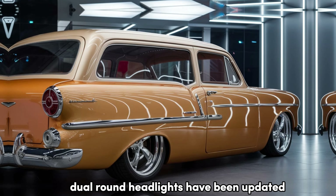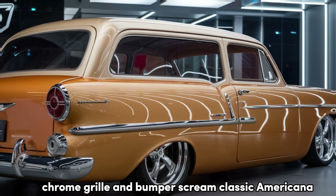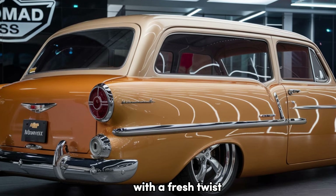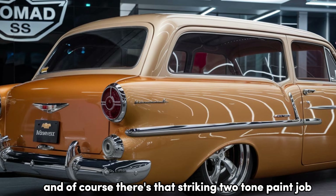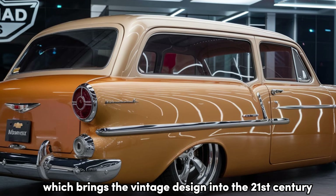Up front, the iconic dual round headlights have been updated with full LED technology, while the wide chrome grille and bumper scream classic Americana with a fresh twist. And of course, there's that striking two-tone paint job, which brings the vintage design into the 21st century.